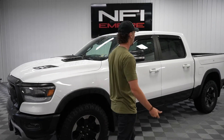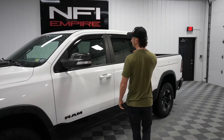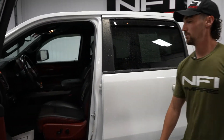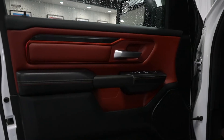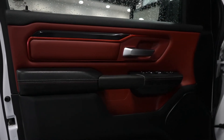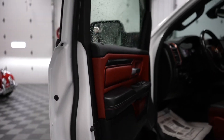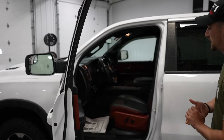Another thing that sets it off will be on the inside, so come check out the interior. With the Rebel, you'll see a lot of the red accents — a nice touch. We've got leather on the seats and some upgrades as far as the sound.